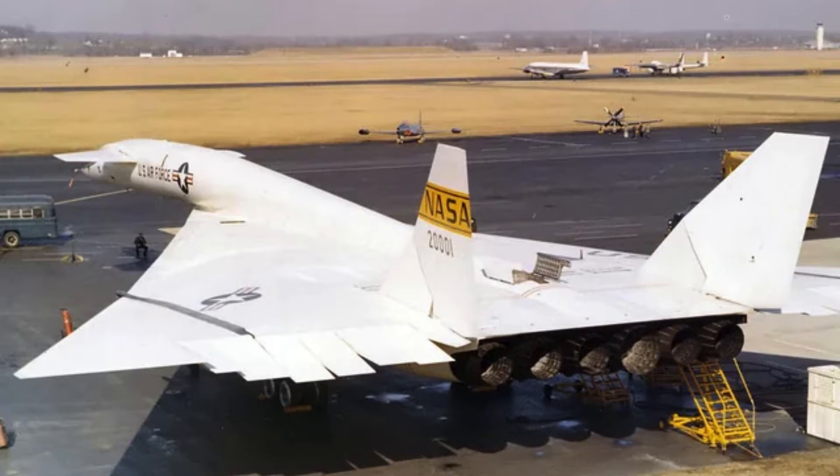Supersonic capability required radical material choices. Stainless steel and titanium were incorporated into the structure, as conventional aluminum could not withstand sustained high-speed flight. Thermal expansion had to be carefully accounted for. Designers also had to balance weight and lift for takeoff. The aircraft used a delta wing configuration. This design optimized supersonic cruise and stability at high altitudes. Variable geometry wingtips were introduced for improved control. Aerodynamic efficiency was critical at speeds above Mach 3. Engineers studied wind tunnel data extensively. Early flight testing focused on subsonic handling.